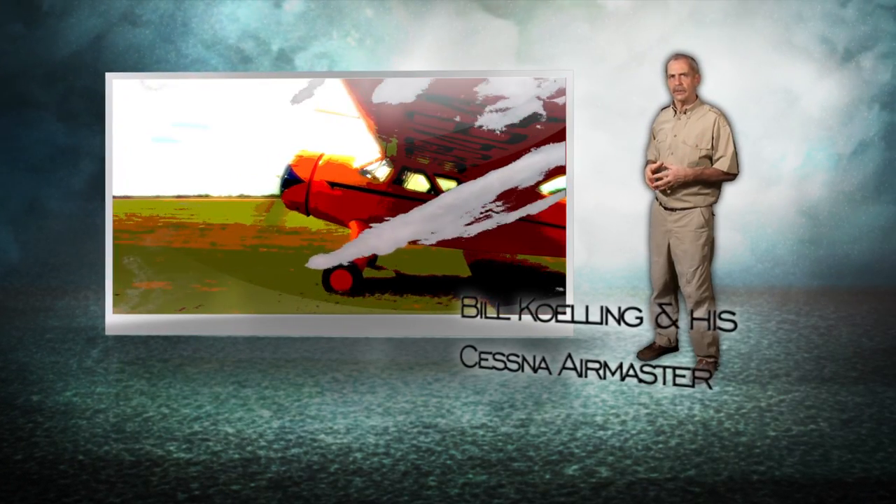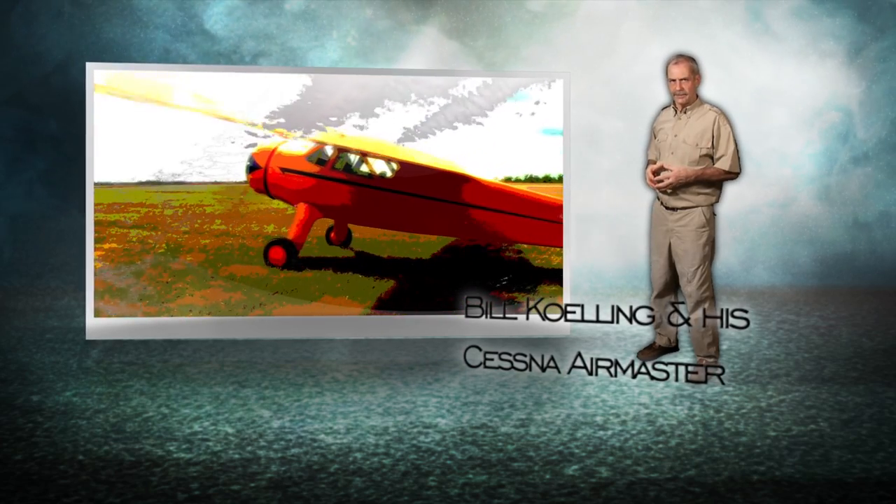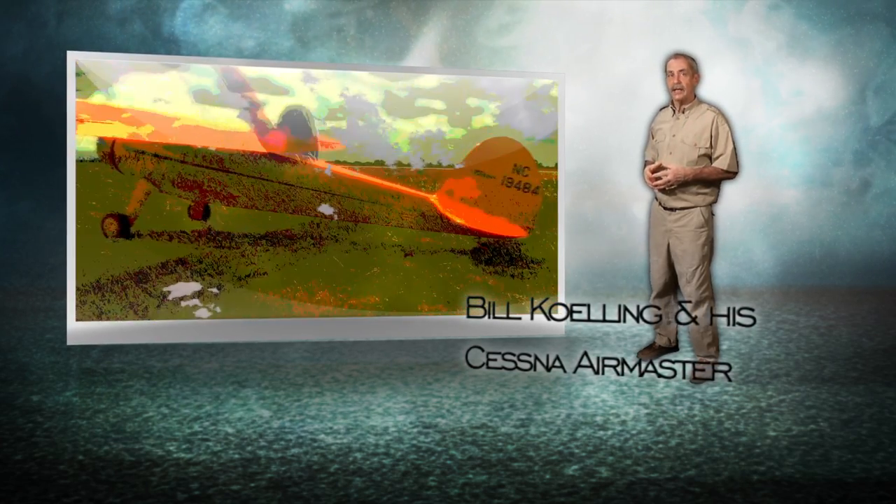I'm partial to the color yellow, and Bill's bright yellow Air Master looks so nice against the green grass of the Great Bend Airport. It seems very much at home there. There's just something very Kansas about Cessna and the Air Master.